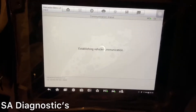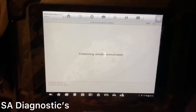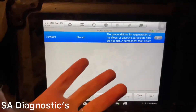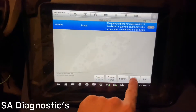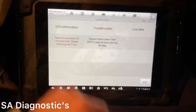That's done. Come back out now and go into trouble codes again. So instead of it saying current now it says stored, because we've reset the DPF so the car now thinks you've put a new DPF on. So if I clear it and do this...